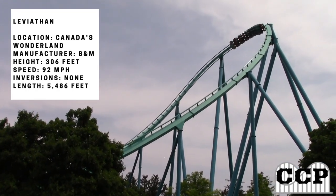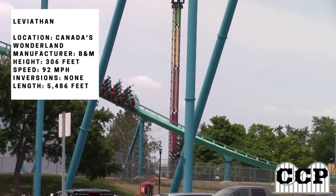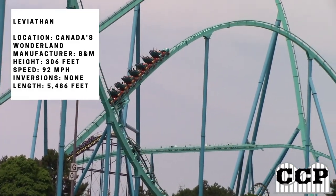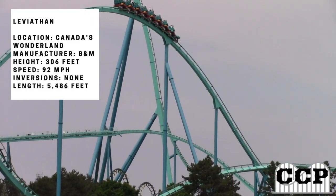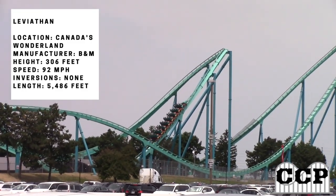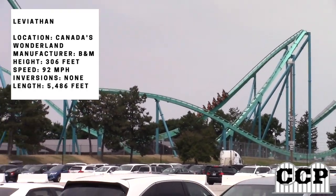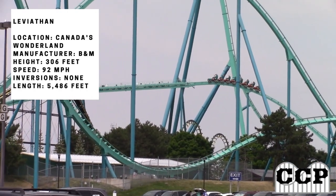Overall I'm giving Leviathan a score of 9 — a soft nine. I was expecting it to be a little better, but knowing it was the prototype for Fury 325 explains the score. I hope you enjoyed this review of Leviathan, the B&M giga coaster at Canada's Wonderland. Stay tuned for more videos from Coasting Productions.